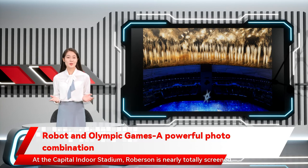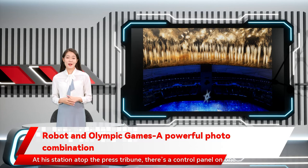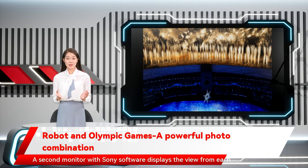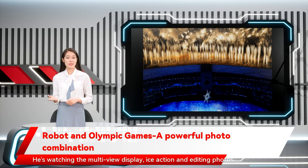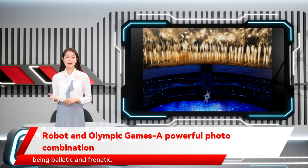At the Capital Indoor Stadium, Roberson is nearly totally screened in, literally. At his station atop the press tribune, there's a control panel on one monitor with the robotics software. A joystick enables zoom, and photos can be made by clicking a small keypad. A second monitor with Sony software displays the view from each camera and allows him to adjust camera settings like shutter speed and aperture. He's watching the multi-view display, ice action, and editing photos on his laptop all at the same time — a process that vacillates between being balletic and frenetic. It's like playing a video game, and I'm not good at video games, Roberson quipped.